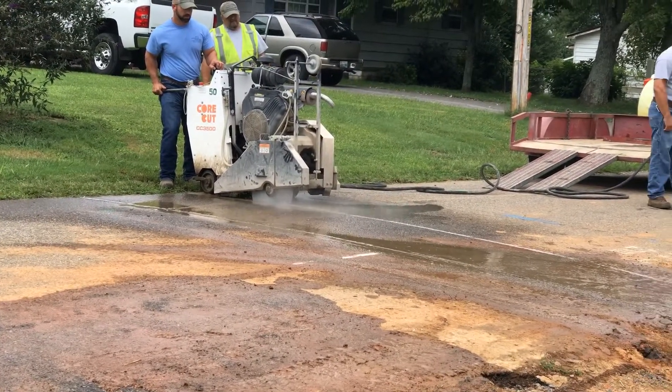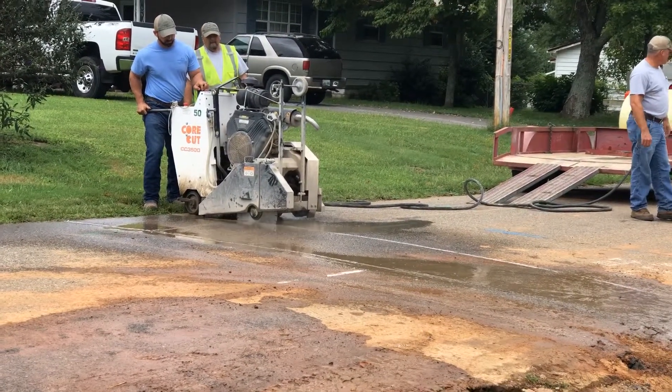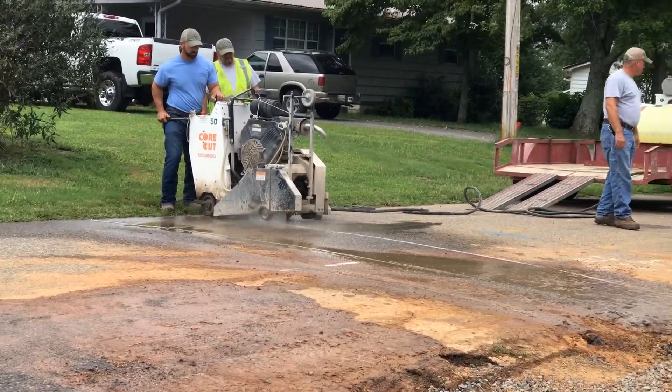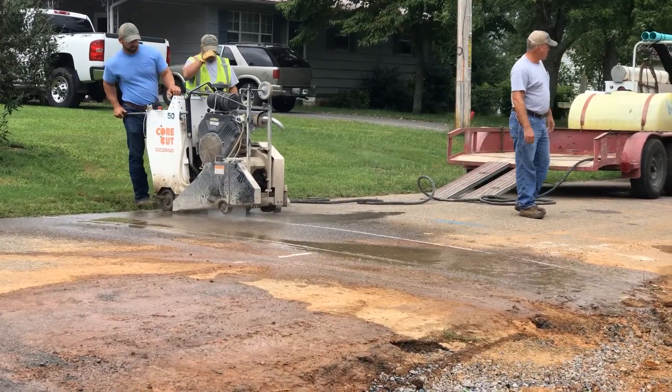Here's a little bonus video — we've got Cleveland Utilities out here using this four-cut machine. They're cutting across the road to install our sewer. I had no idea they were going to cut across the road, but there they are.